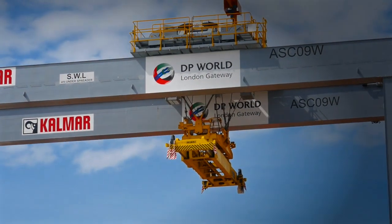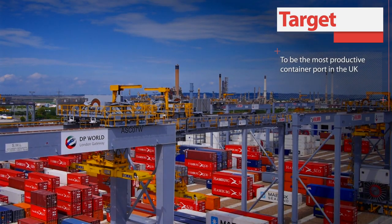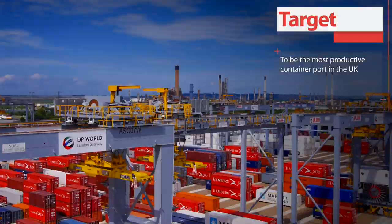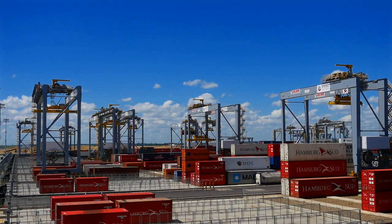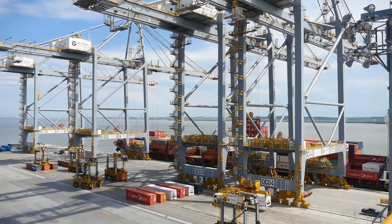Productivity is obviously something we want to achieve — we want to be the most efficient port in the UK and we are doing well. We've been operating now for about six months and the productivity is increasing quite significantly, and we will in the not too distant future be the most efficient port in the UK. So Kalmar on site — the products we have: we have 40 automatic stacking cranes, 28 shuttle carriers and two reach stackers.